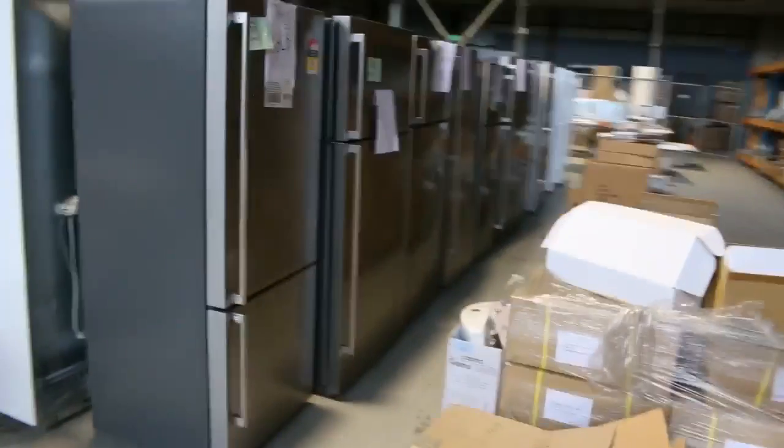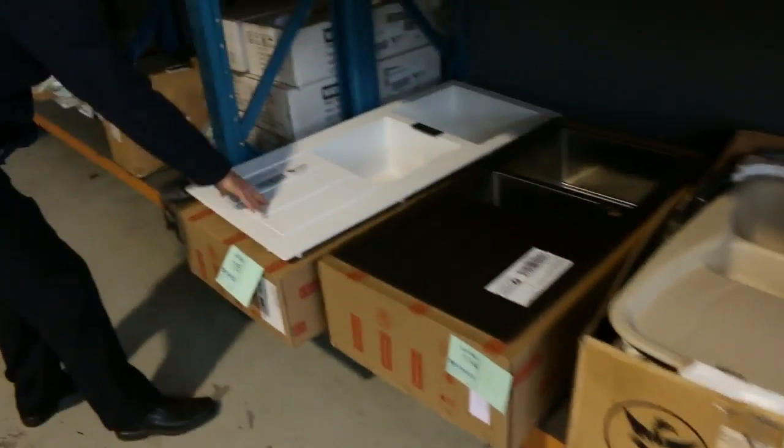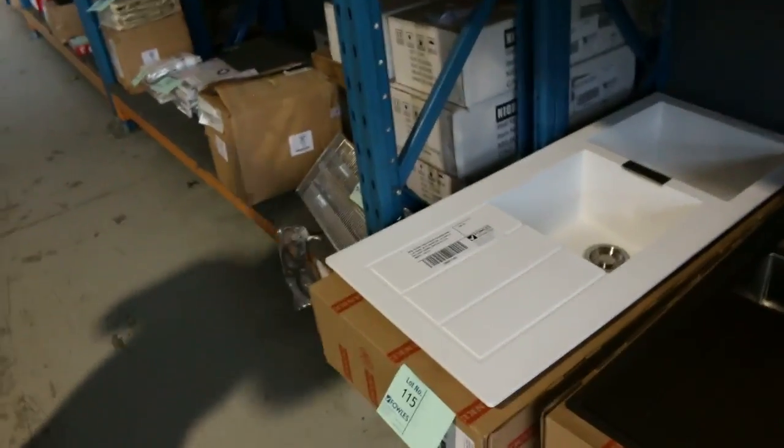Stacks of fridges — Simpson, Kelvinator, Westinghouse, and a couple of Hisense as well. There's also a big delivery of Frankie sinks: the beautiful white one there, as well as a lot of stainless steel, and possibly the odd black one too.